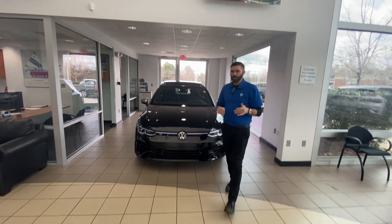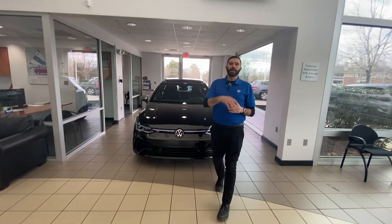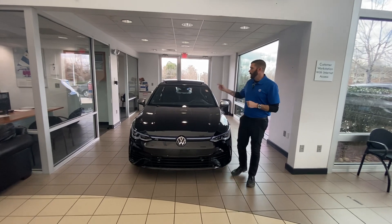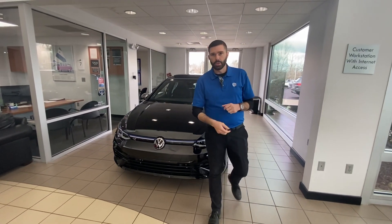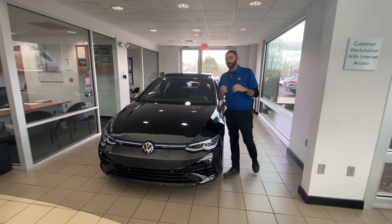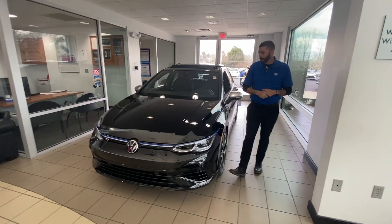Good afternoon, Lisa. Chris Harmon, sales manager with Carolina Volkswagen and a fellow Golf R fanatic. So here we have our black Golf R, manual transmission — last year for the manual. 2024 is the last year you're going to have that three-pedal option.